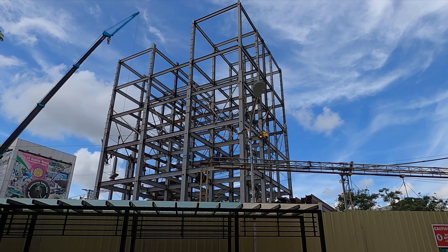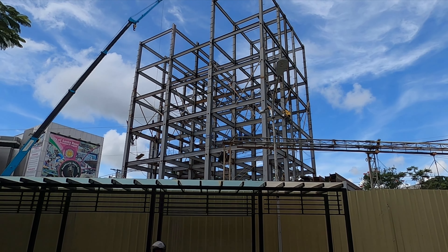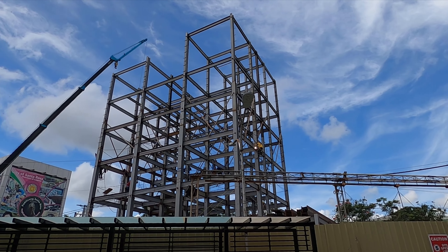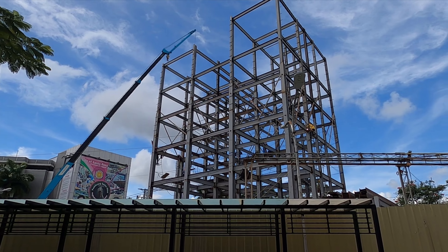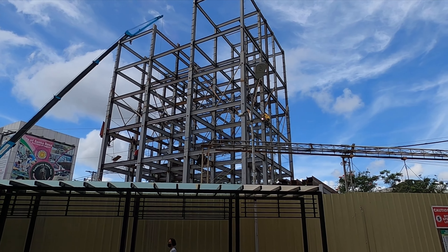I was walking by these contractors and just thought I would give it a shot — showing how they do it in the Philippines. This is the framework for the next building.